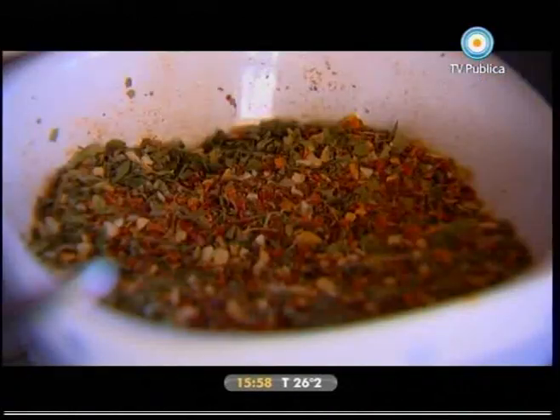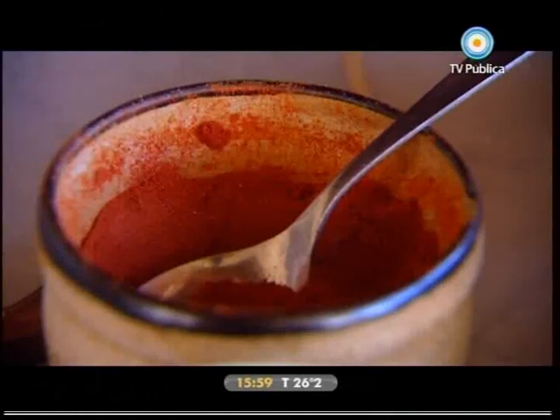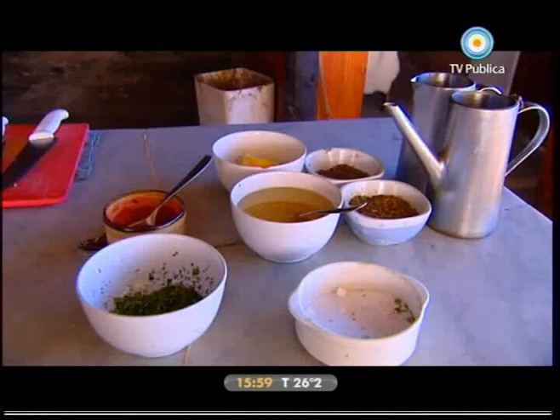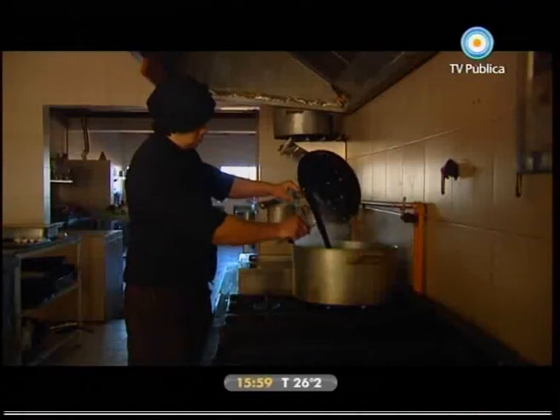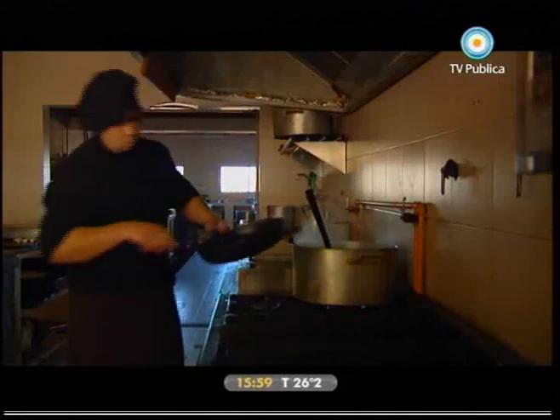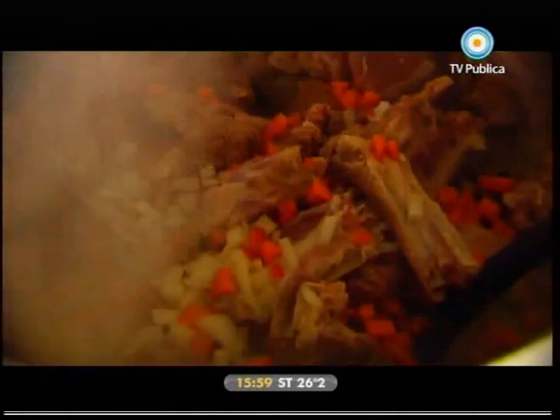Se condimenta con tomillo, romero, un poco de laurel, ají molido, sal, pimienta y pimentón. Después se agregan arvejas y papas naturales, y el hervor tiene que ser a fuego lento durante una hora y cuarto, una hora aproximadamente.